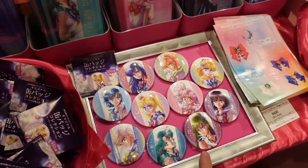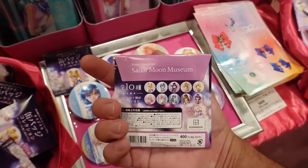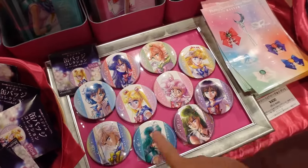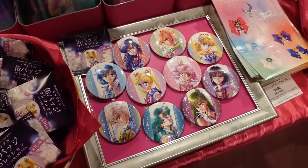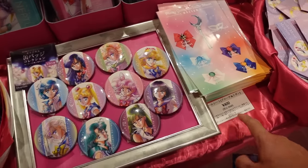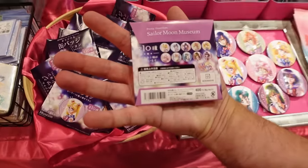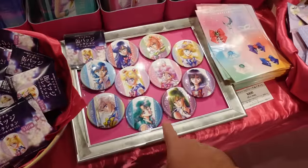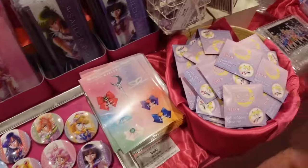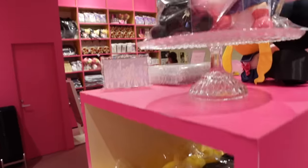These are new too - they've got all these little blind bag button can badges. This is what they look like, it's 10 in total. They're 400 yen. Nice.